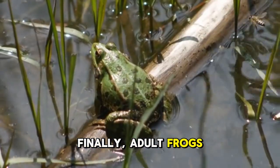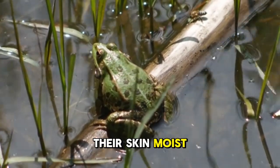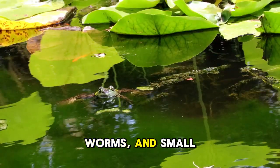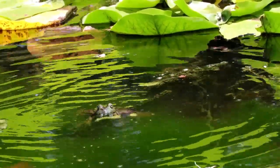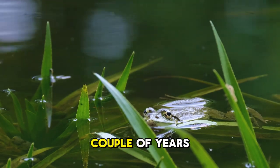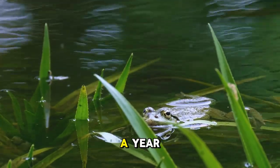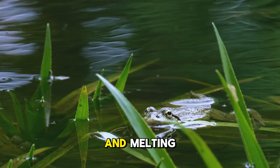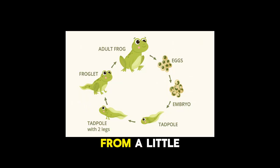Finally, adult frogs. Now they are full-grown frogs that can live on land, though they still need to stay near water to keep their skin moist. Adults eat insects, worms, and small animals using their sticky tongues. The whole process from egg to adult can take anywhere from a few months to a couple of years, depending on the frog species and the weather. Most frogs have babies only once a year, usually in spring or early summer, when the rain and melting snow give them lots of fresh water. Metamorphosis is the big change that turns a tadpole into a land-hopping frog — it's like one of nature's coolest magic tricks.